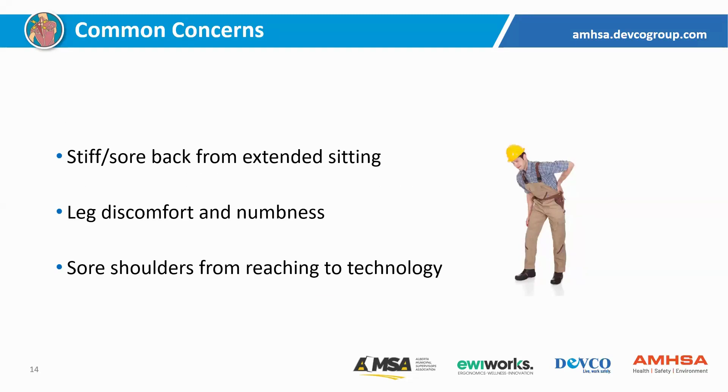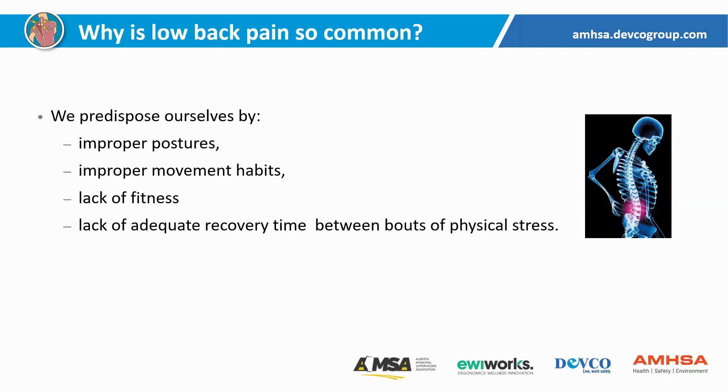The biggest complaints we get from people in a vehicle or operating equipment are back concerns, typically associated with extended sitting. The longer we sit, the greater risk of back discomfort. Closely tied to that is leg discomfort, numbness, or sciatica — often coming as a result of low back issues. The next most common thing we hear about is shoulder discomfort, associated with reaching for technology — the controls in a piece of equipment or if we have a laptop or other technology in a more standard vehicle.